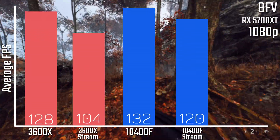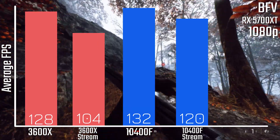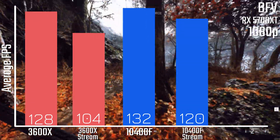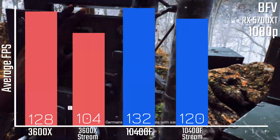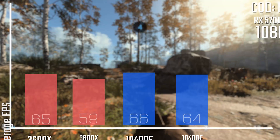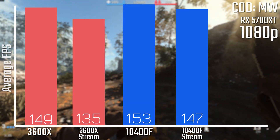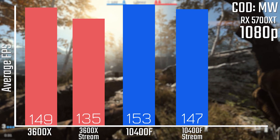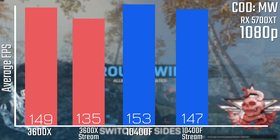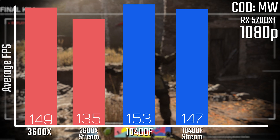Let's start off with Battlefield V. As you can expect, the 10400F does have a couple FPS lead over the 3600X even while not streaming. What's important to note is that the 3600X loses 24 FPS while streaming and recording, whereas the 10400F only loses 12 FPS. Given its higher initial FPS, the 10400F loses significantly less percentage of its initial FPS to streaming — which is an important distinction. There's almost no FPS loss between streaming and not streaming on the 10400F, whereas there is a reasonably noticeable difference on the 3600X, though it's still not a massive margin.